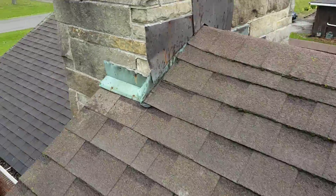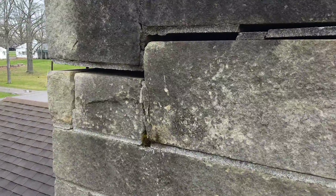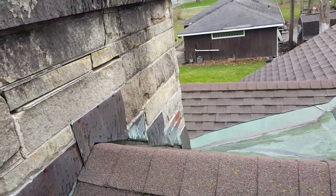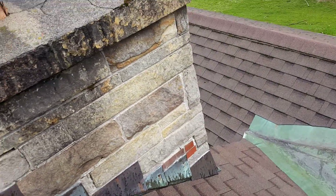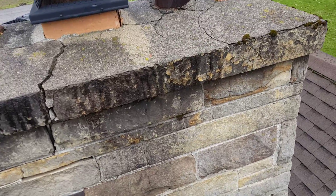The chimney's in pretty poor shape. Zoom in over here — there's a lot of separation right there. I can do a lot of mortar work to it. We're gonna have to discuss these types of things because these are major projects and major concerns.